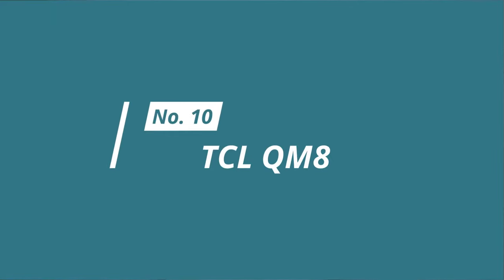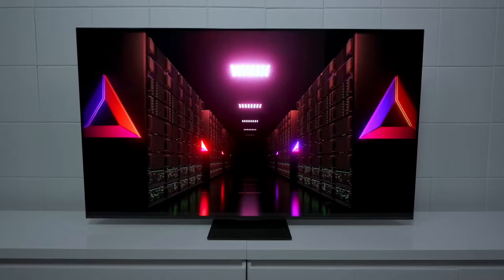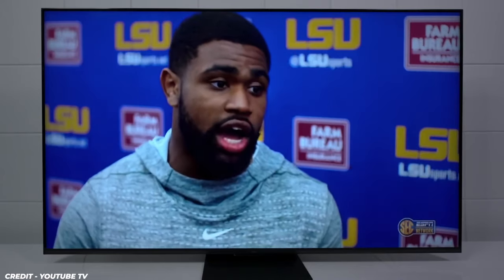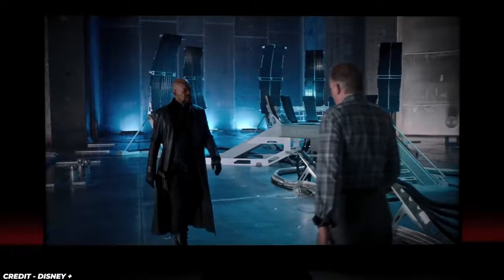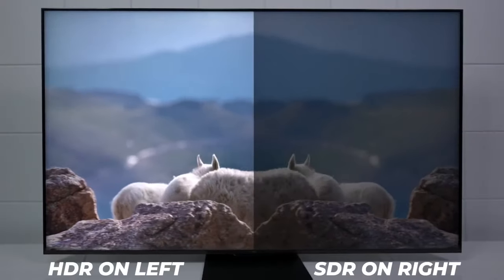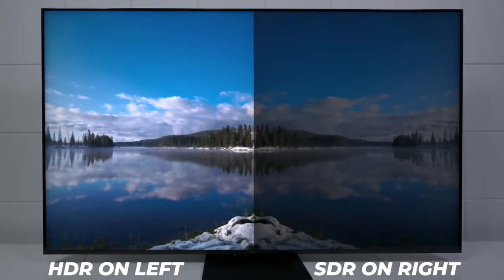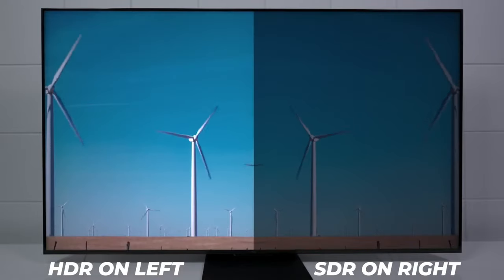Number 10: TCL QM8. The TCL QM8 is a high-performance smart TV that offers stunning picture quality and a wide range of features. It is equipped with a mini LED backlight that delivers deep blacks and bright whites, as well as a quantum dot display that produces over a billion colors for a more lifelike image.